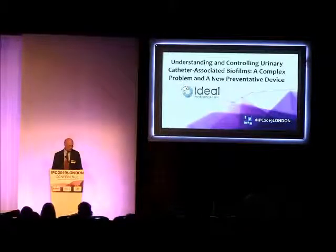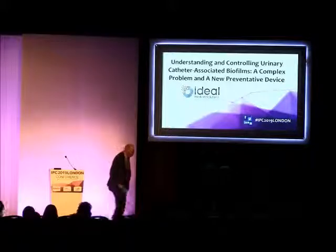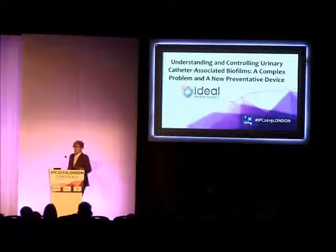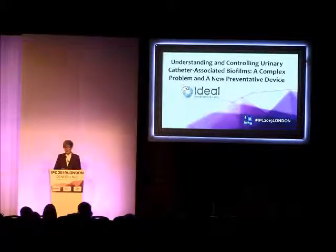I'd like to introduce Dr. Sandra Wilkes from Southampton University. I'm a microbiologist and I work on biofilms — that's my main interest — at Southampton University and within the National Biofilms Innovation Centre.